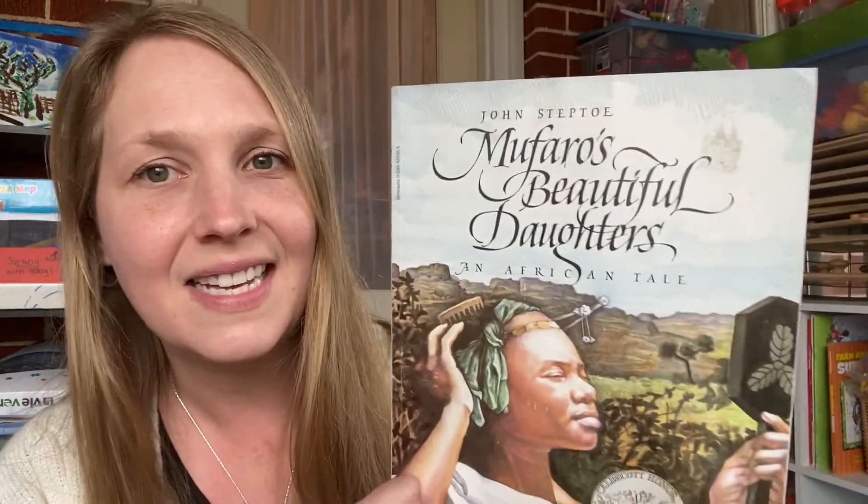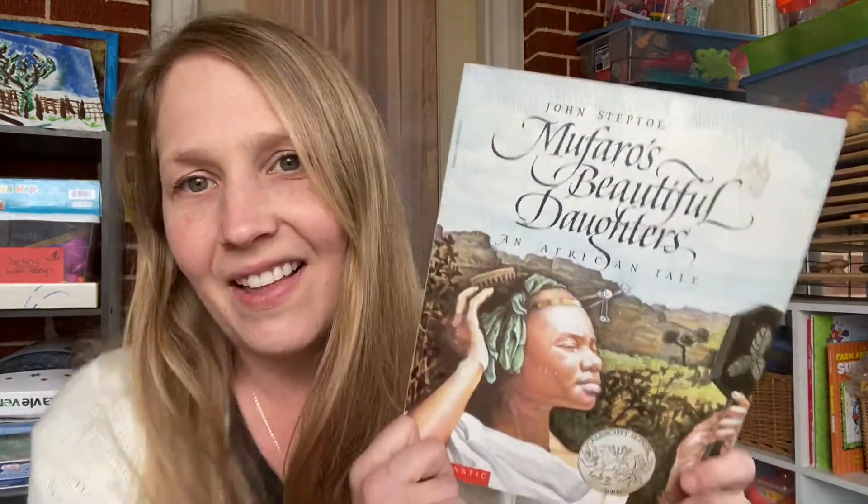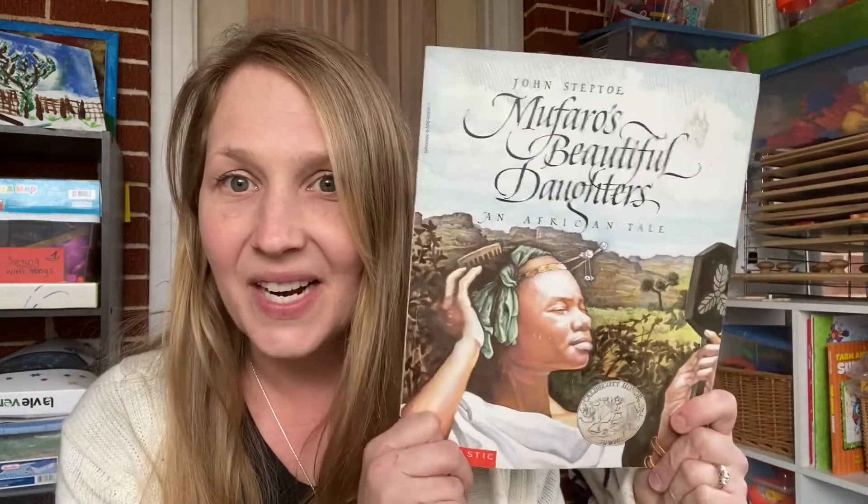The next book is kind of a classic — Mifara's Beautiful Daughters. It's an African tale, more of a fun fiction story. We're going to add this one. It is a Newbery Award winner.